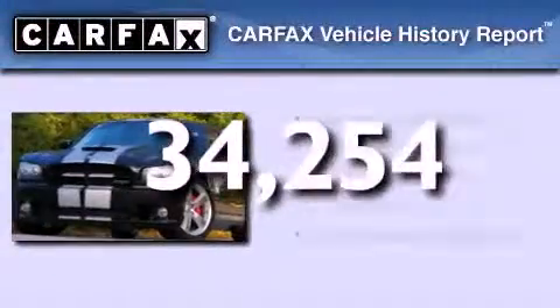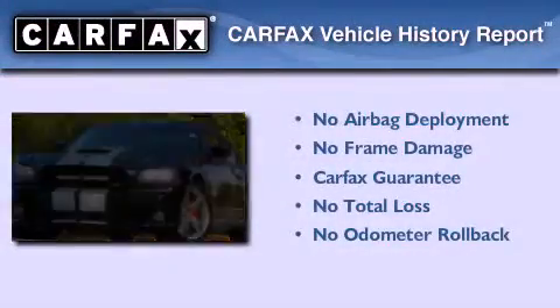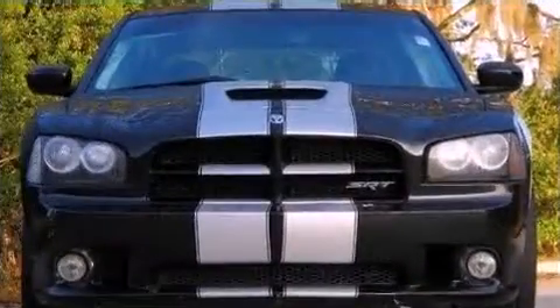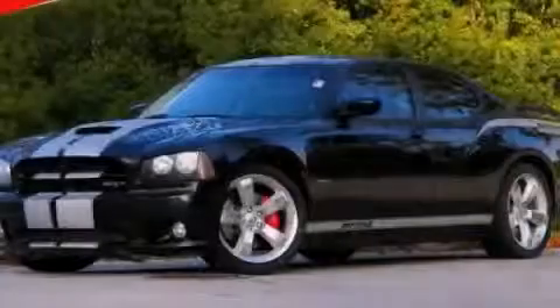Not to mention that this Dodge qualifies for the Carfax buyback guarantee. Contact us today and schedule your opportunity to see this automobile in person.